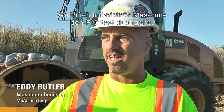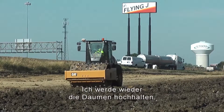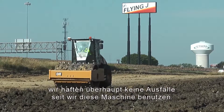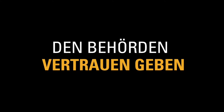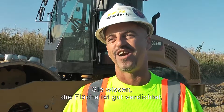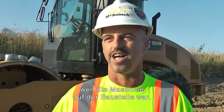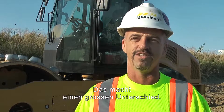Once I pass with my machine, my foreman will show up and ask me if it's ready for passing. I'll give him thumbs up. We haven't had any failures at all since we've had this machine. They just know that the area is good and compacted before even testing because that machine was on the job. So it's a big difference.